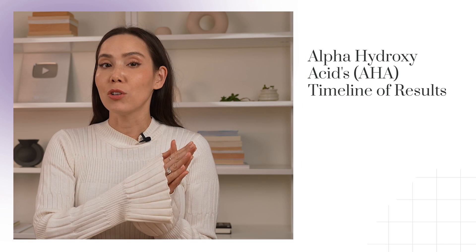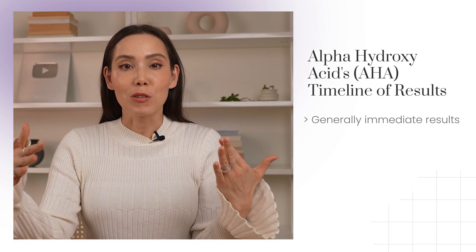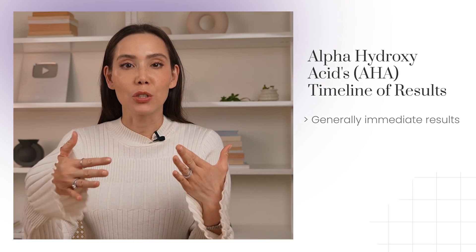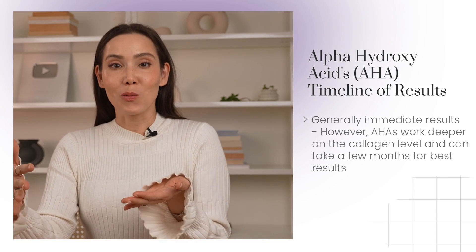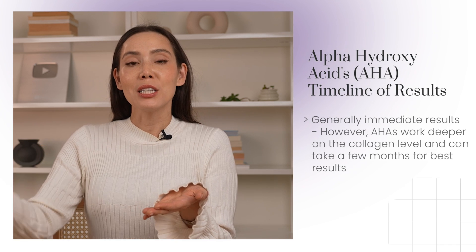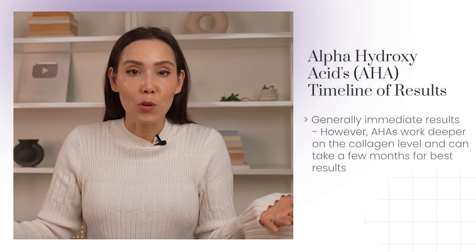When we look at alpha hydroxy acids, or AHAs, like glycolic acid, you might see results immediately — your skin can look more radiant and refreshed from the exfoliating component. But you can see even more results when using AHAs more consistently, because AHAs can work deeper on the collagen level, and those effects can take a little bit longer to see — I would say at least a few months.